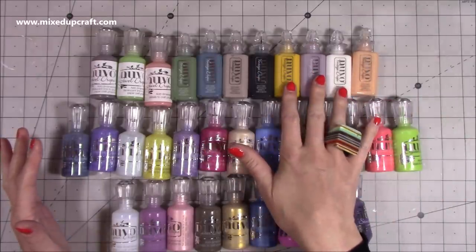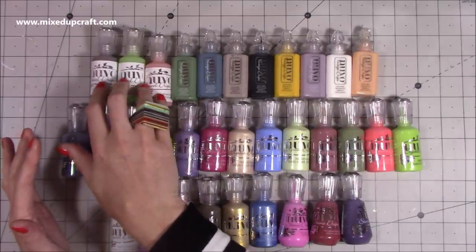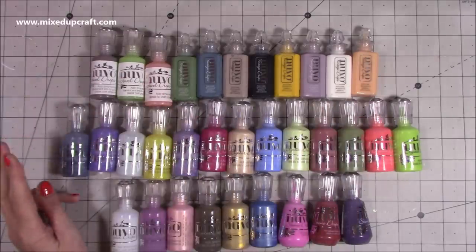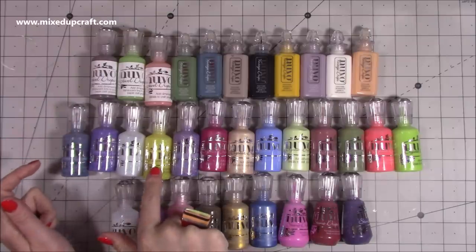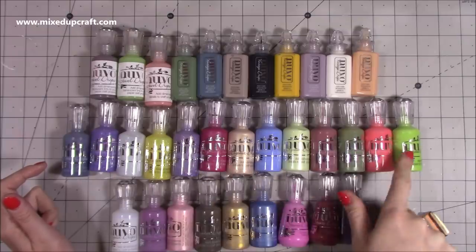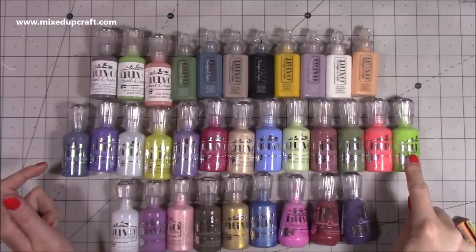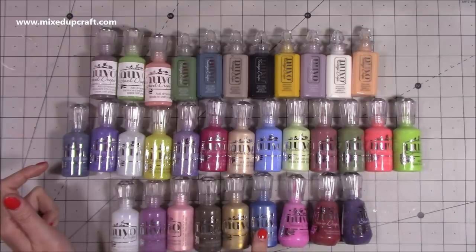So I've got all the vintage drops now. These are really nice. I got three more there. I think I'm only missing two possibly now. I've got some more glitter drops — love this one. And then the crystal drops here are really nice. Love this colour here. And then some more crystal drops there.